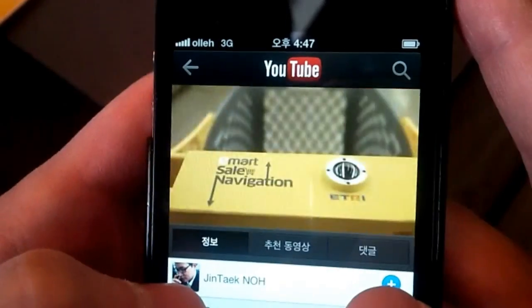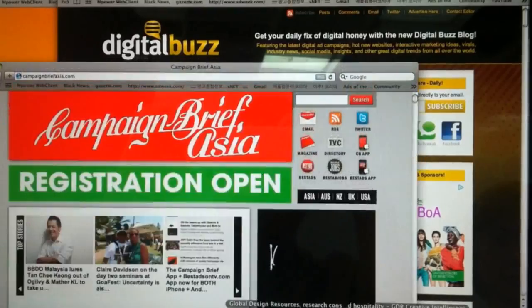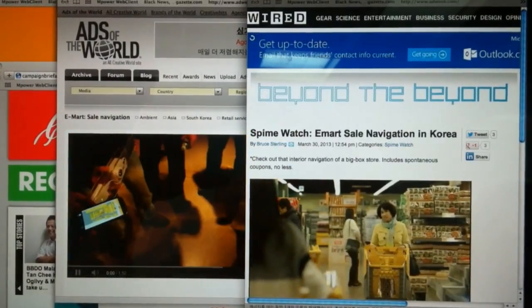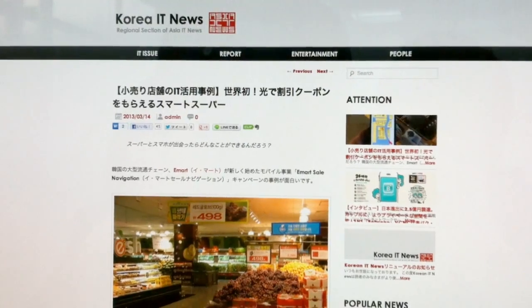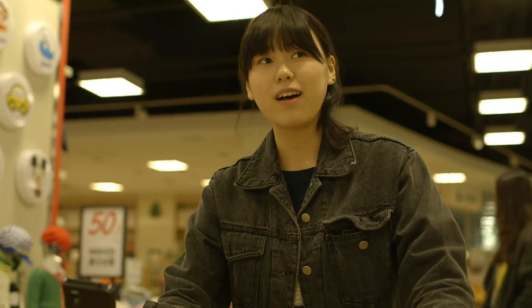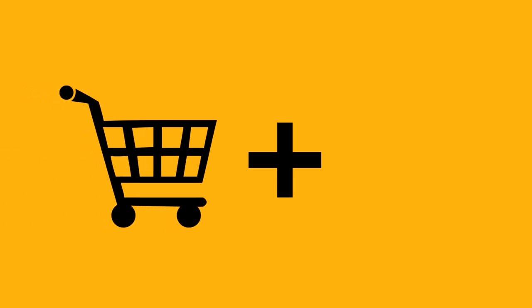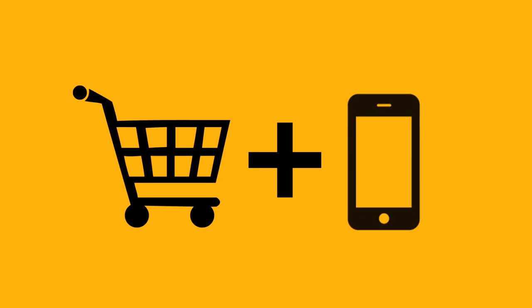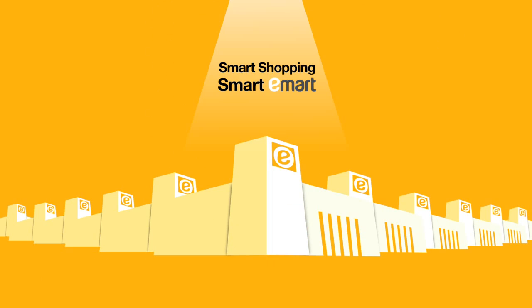The result: the viral video of sale navigation was spread out through various media, and it was introduced by prestigious digital academia. Through this event, consumers are now looking forward to E-Mart's new mobile business. E-Mart and mobile have come together to bring a new era of shopping — Smart Shopping, Smart E-Mart.